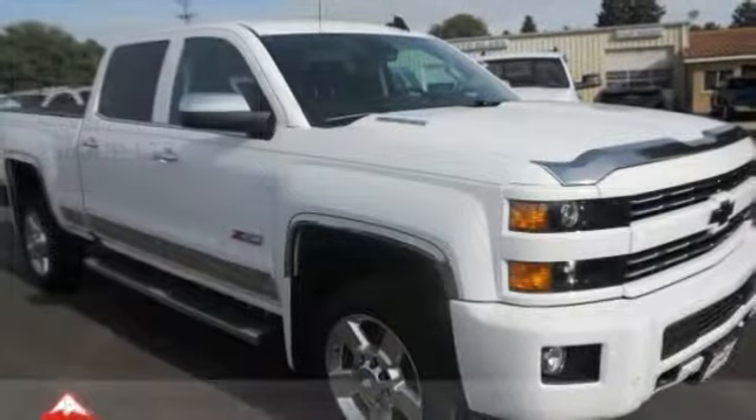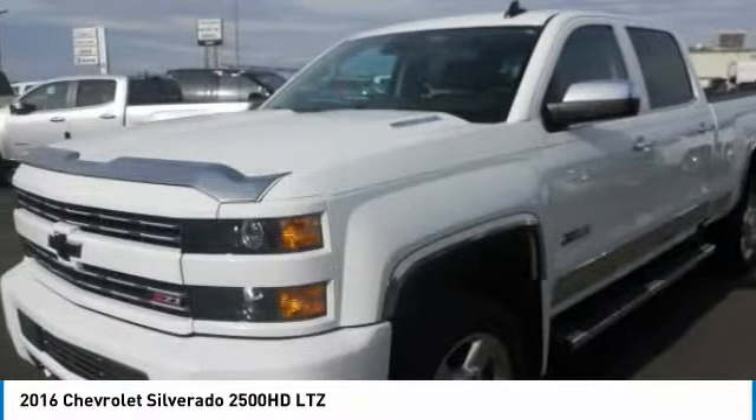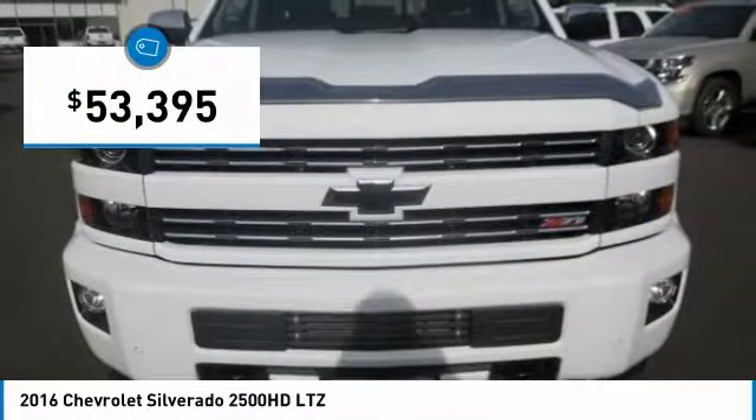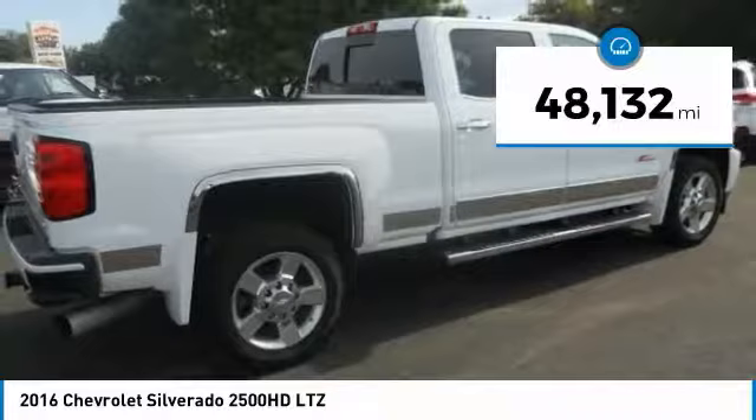Looking for the right vehicle? Check out the 2016 Silverado 2500 HD. This pickup truck pulls unlike any other and is priced below $55,000. This vehicle has less than 50,000 miles.